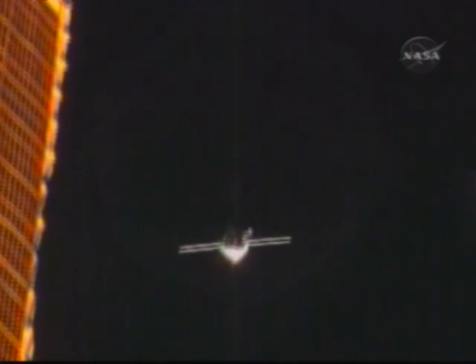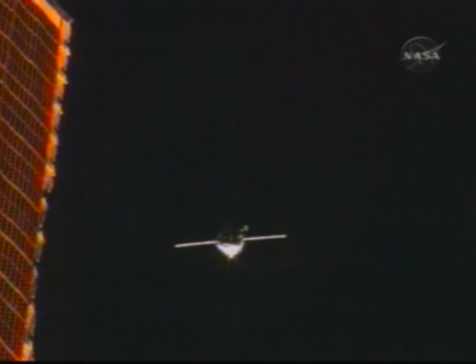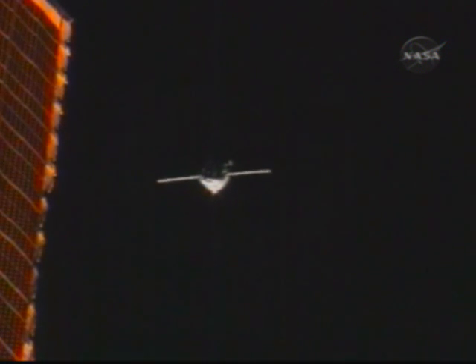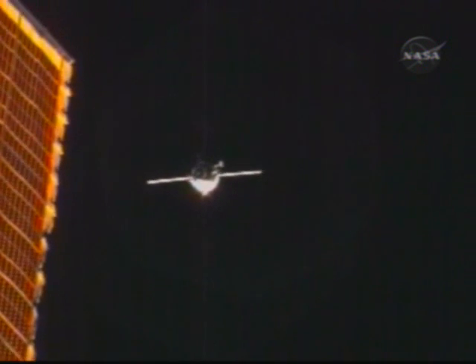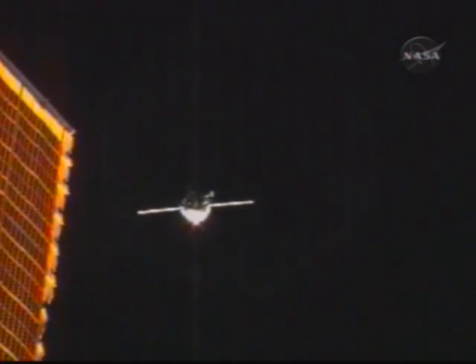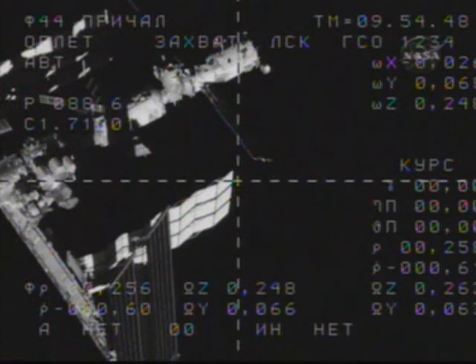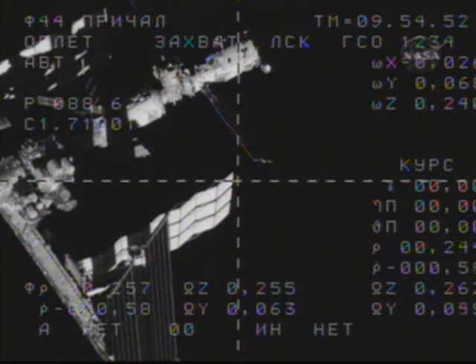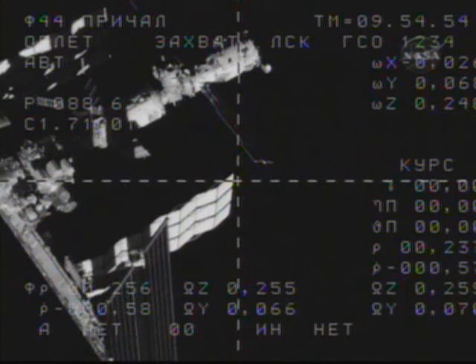With one of the power-producing solar arrays of the International Space Station on the left side of your screen, the Progress continues its automated fly-around to align itself with the Pirs docking compartment, now just 280 meters away. Range is 250 meters, range rate is 0.68.